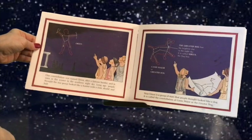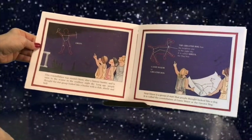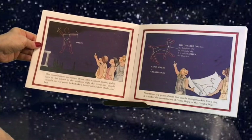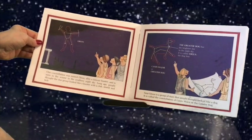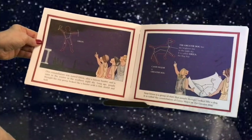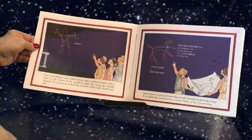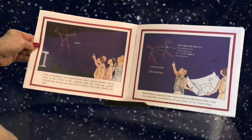One constellation was named Orion after a famous hunter and is seen in the winter in the southern night sky. Long ago, people thought the star group looked like a hunter with a club, shield, and belt. Near Orion is a group of stars that people thought looked like a dog. It is called the constellation of Canis Major, or the Greater Dog.